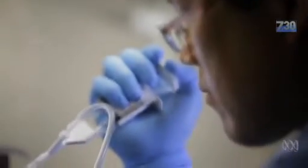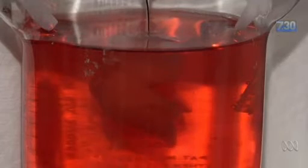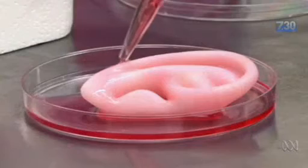Also in the US, they are now printing with living cell structures and are making great progress in the bid to print human organs complete with tiny blood vessels. "We're creating ears in the project we're doing right now with the military, to provide these kinds of structures to our injured warriors."